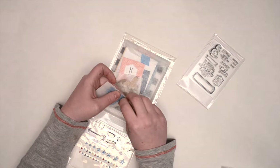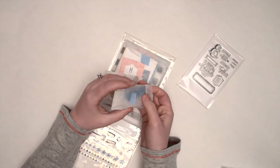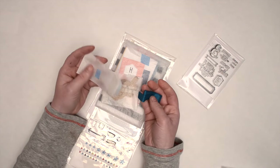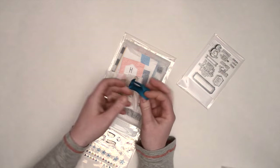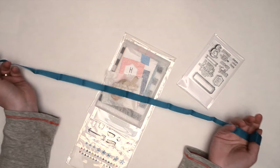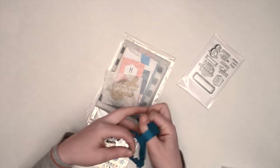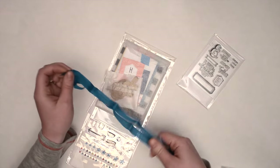Got two little baggies of stuff. There's some blue ribbon — quite a bit of that — so that'll be fun to use on like a title card.